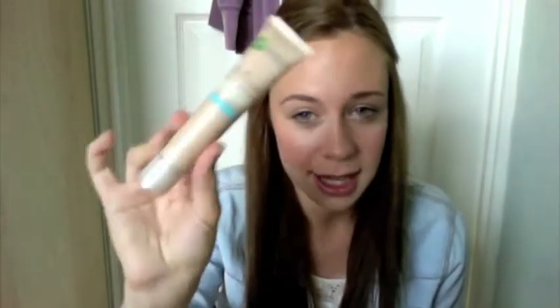I've basically stopped using foundation and I'm just using a BB cream — this is the Garnier BB Cream Miracle Skin Perfector. This is the one for oily to combination skin, so it's designed for people like me who have shiny skin.